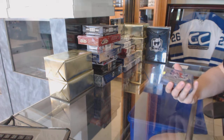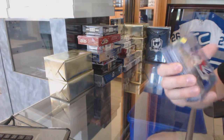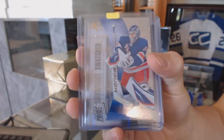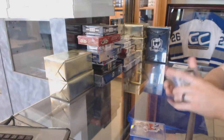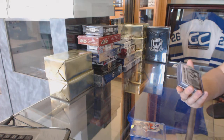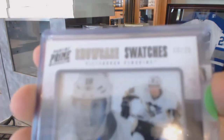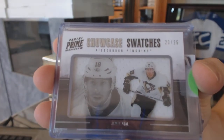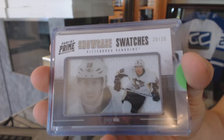We've got a Fleer Retro EX for the New York Rangers, Henrik Lundqvist. We've also got an 11-12 Panini Prime Showcase Swatches, number 20 of 25 for the Pittsburgh Penguins, James Neal.